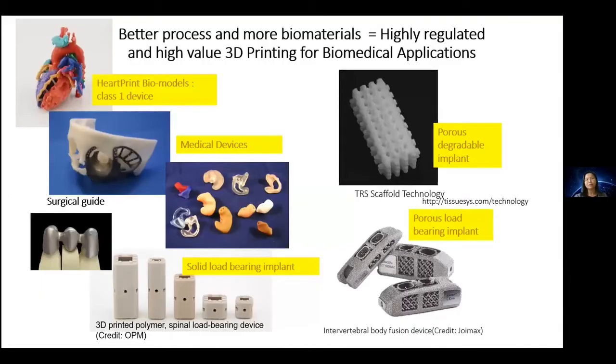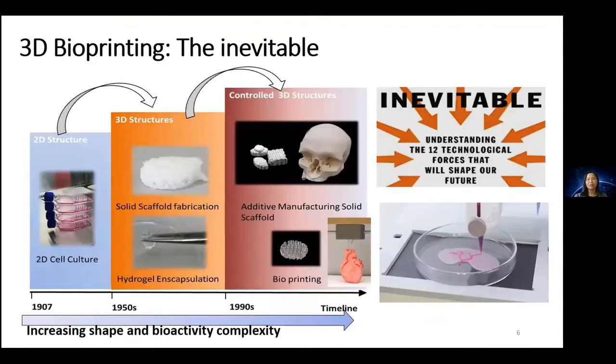With all these advances in materials and increasingly advanced machines, we can now print better and better, enabling higher-risk biomedical applications. For example, class 1 devices such as biomodels, surgical guides, implants, metal implants, and even biodegradable implants. This represents the inevitable developmental stage we have now reached in 3D printing technology.